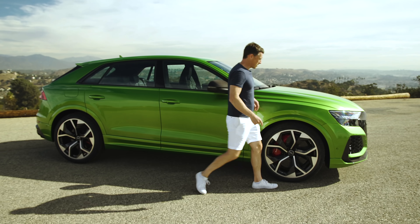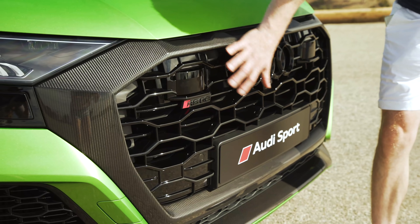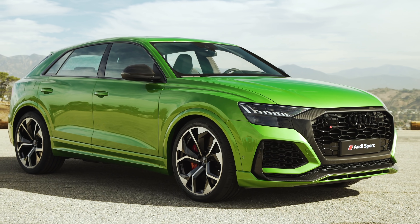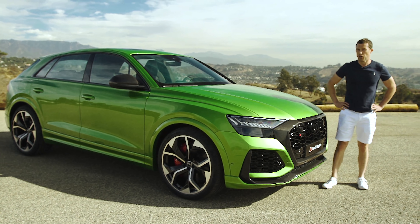You've got the carbon pack on the door mirrors. Moving around the front, you've got some RS-specific lights, and then you've got this big RS grille here. We've got the carbon pack livening up the grille surround there a bit. It's quite a mean-looking thing, especially in this green — it's like the Hulk.